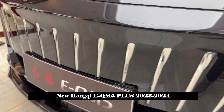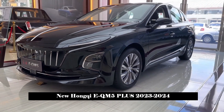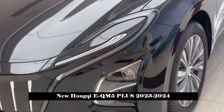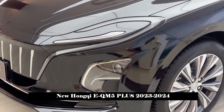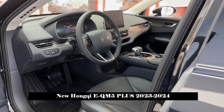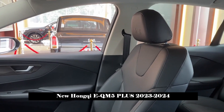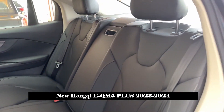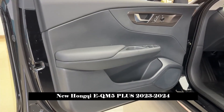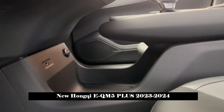The front of the Hongqi E-QM5 continues to use the flat waterfall-style closed grille, adorned with vertical shiny silver strips that add a bit of fashion. The headlights are abstracted, presenting a more concise yet sharp design style and a soft but strong visual effect. New car colors include quantum silver gray, Hongqi red and black top two-tone body, providing more personalized options.